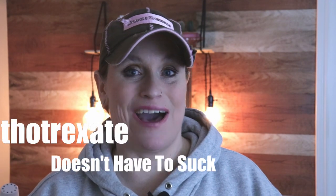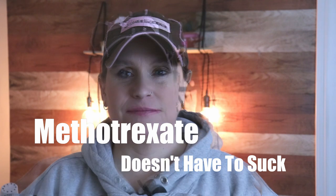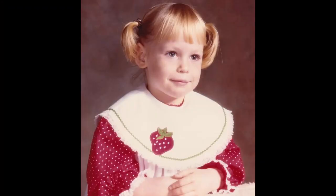Hey everybody, it's Lori McLean and this is another episode of RA Raw. The title of this episode is 'Methotrexate Doesn't Have to Suck.' Those of you familiar with my story know I was diagnosed at the age of two with juvenile rheumatoid arthritis, and by the age of 13 I was put on methotrexate and have been on it ever since.